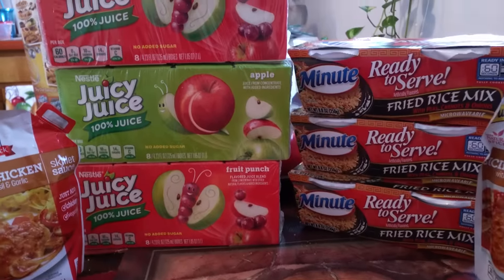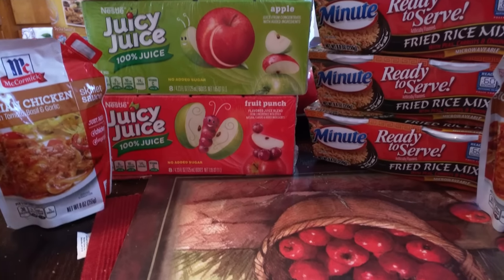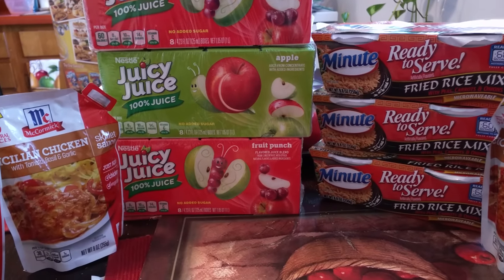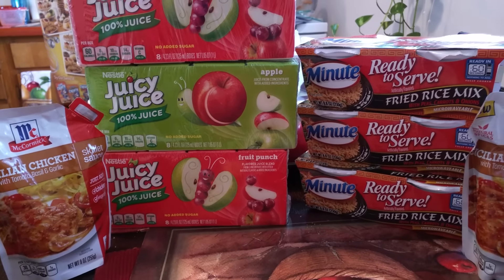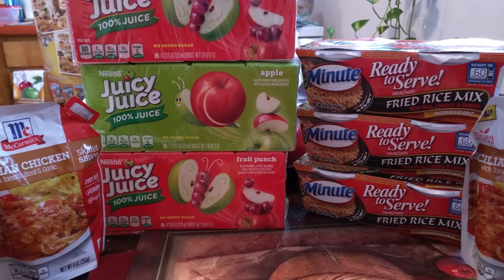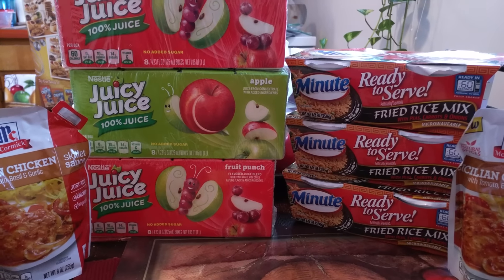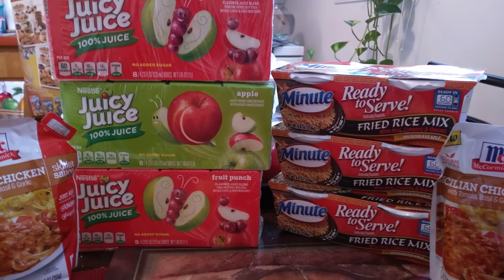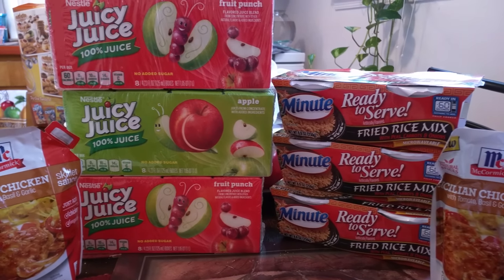Now this is the Juicy Juice that I got. Each Juicy Juice was $2.29. The deal is you buy two, the third one is free. I had a $0.75 off of one coupon. Once I saw it being scanned, I saw that $2.29 was taken off because the third one was free. But I still gave the cashier three of my $0.75 off coupons, because one of my subscribers told me that even though you have a free item, you can still use your coupon for that item. So thank you — you know who you are.